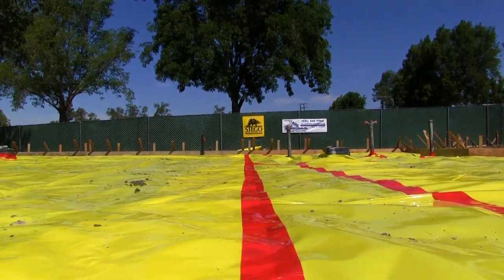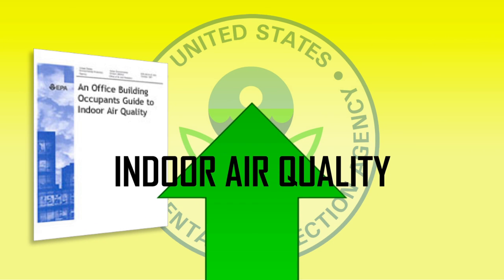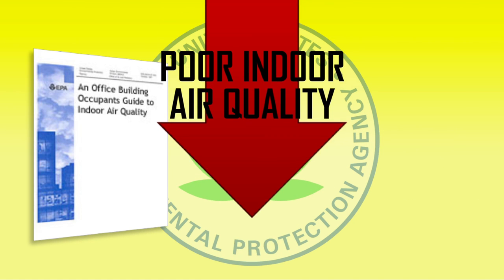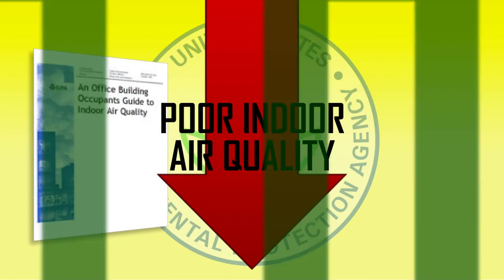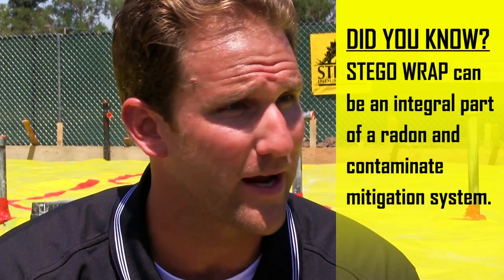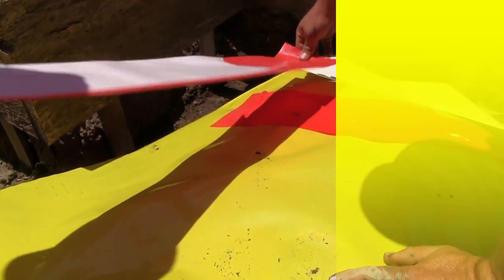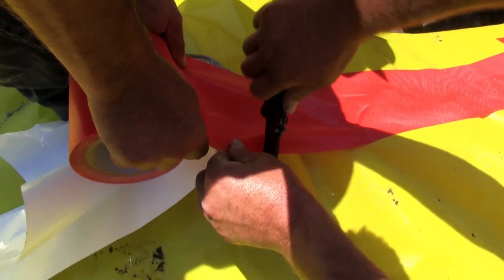Those issues could be the most critical way Stego Wrap contributes to a sustainable building environment — by improving indoor air quality. In a report to Congress, the Environmental Protection Agency concluded that higher indoor air quality can result in higher productivity and fewer lost work days, and that poor indoor air quality costs the nation tens of billions of dollars a year. Whether it's radon, methane gas, or different soil contaminants, Stego's residential experts are working with home builders across North America to protect concrete foundations, crawl spaces, floor coverings, and the air inside the home.